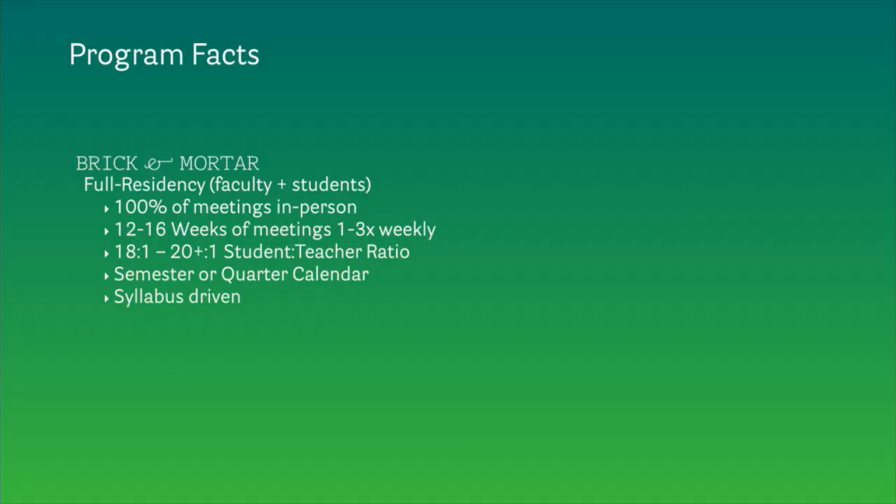I wanted to talk about the facts that distinguish a full residency program from a low residency program. In a full residency program, faculty and students both live near or on campus full-time. The meetings are in person on a typical semester or quarter calendar. The classroom is driven by a syllabus that faculty write and give to students, saying: this is what we're going to be learning this term.